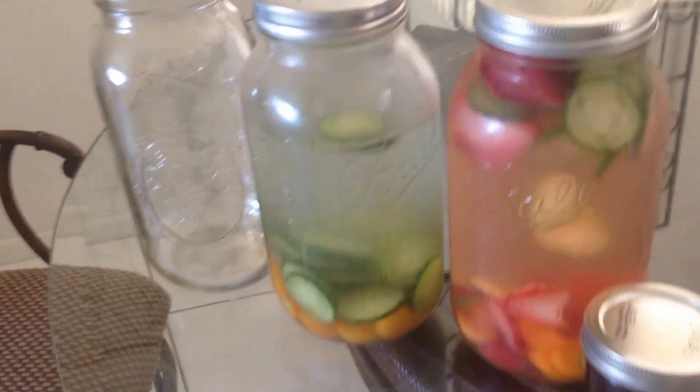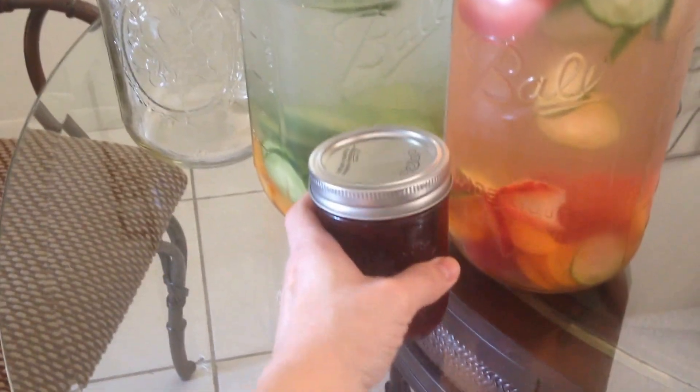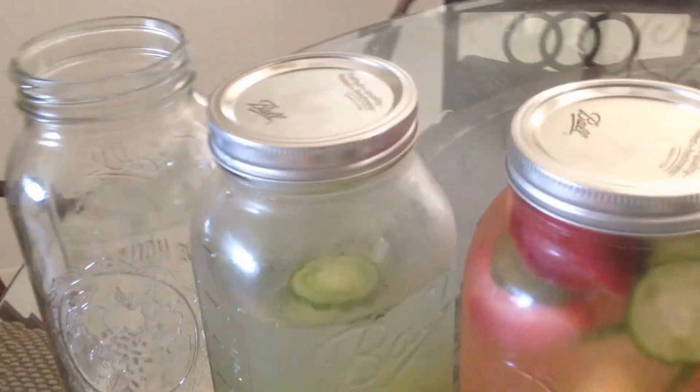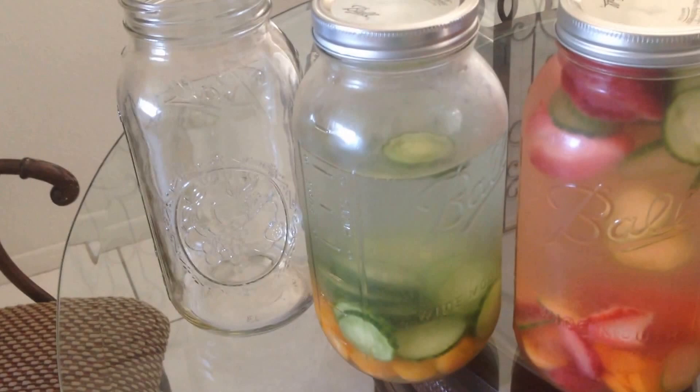I just want to show you them — they're so cool looking. This is a pint size, so you can see the size difference there. They're so fun!